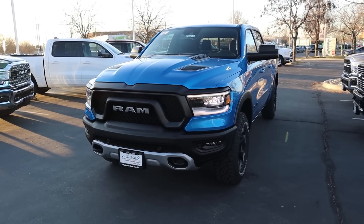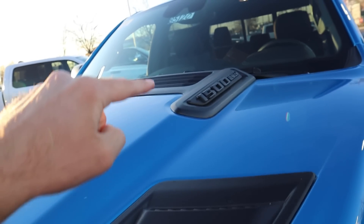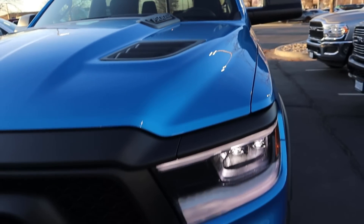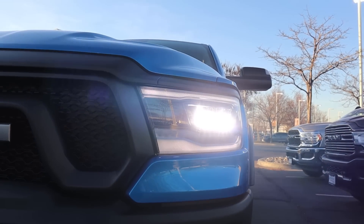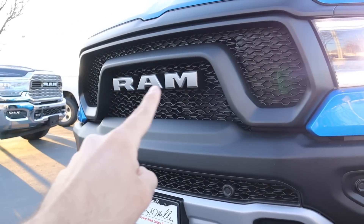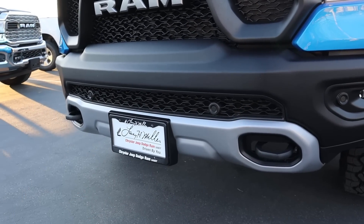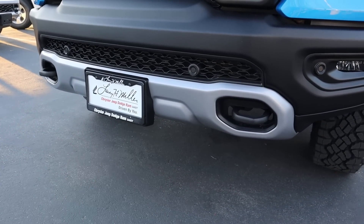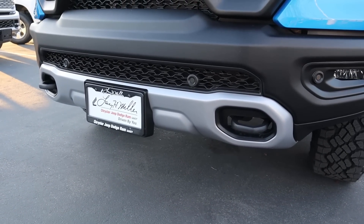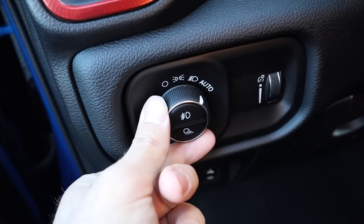Going over the front end of the Rebel, you'll notice it has the sport hood with the venting and the 1500 HEMI badge up above. Everything's blacked out — we've got LED lights, reflector LEDs with accent lights above and below. Those fog lights are just down below. We have the Ram logo on the front and the mustache grille, as I like to call it. You've got parking sensors on the front, tow hooks at the bottom, and skid plates as part of the Rebel package for off-road protection.